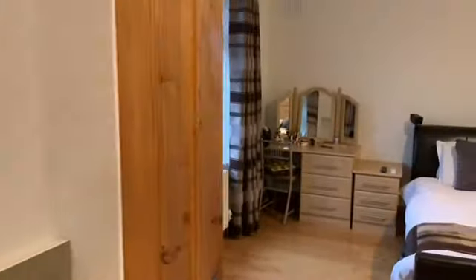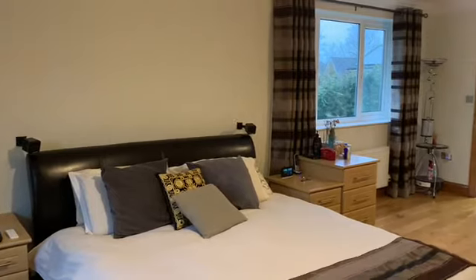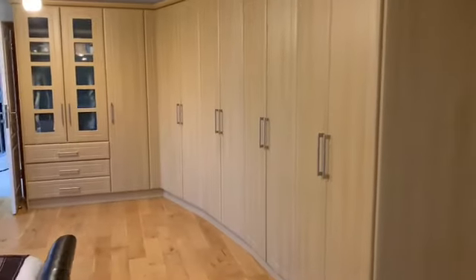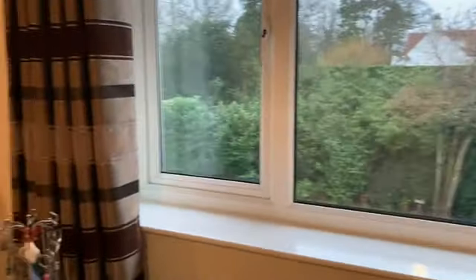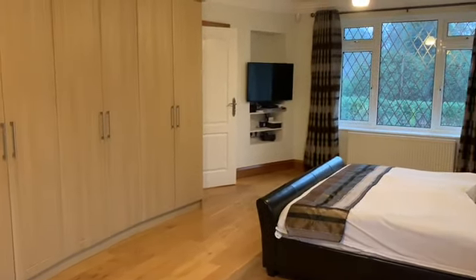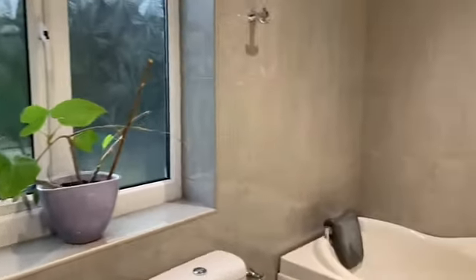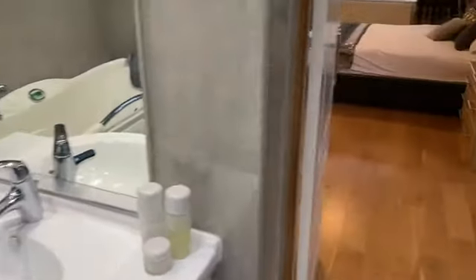Upstairs you have six bedrooms in total, each with access to its own bathroom or shower room — all really high quality. In this master suite there's an array of fitted wardrobes. It's a double aspect room and 22 feet long. The ensuite is fantastic — with a spa bath. No expense has been spared.